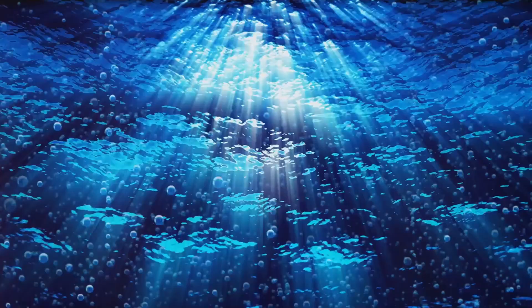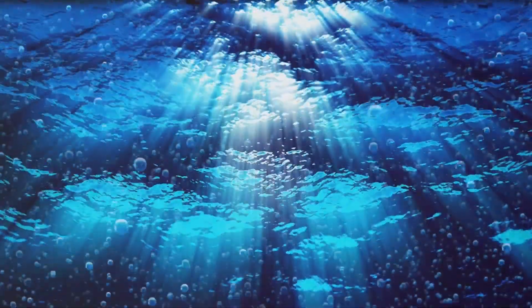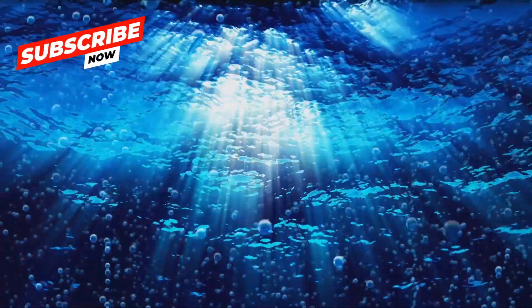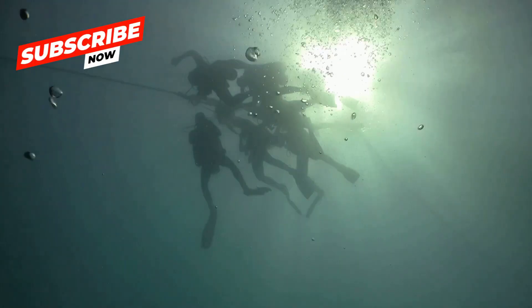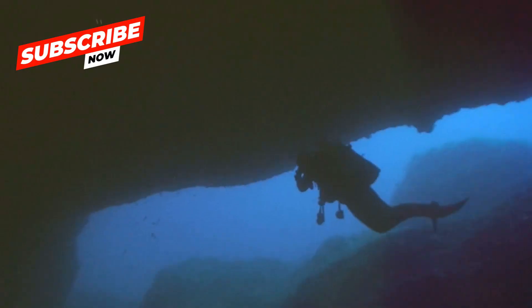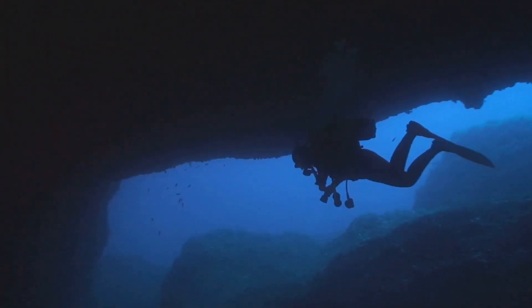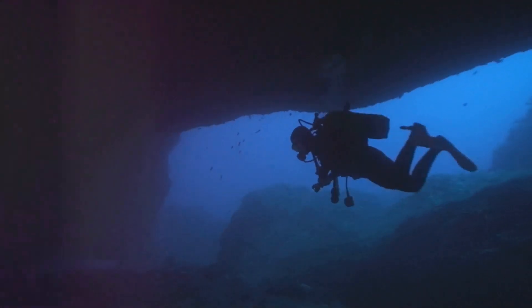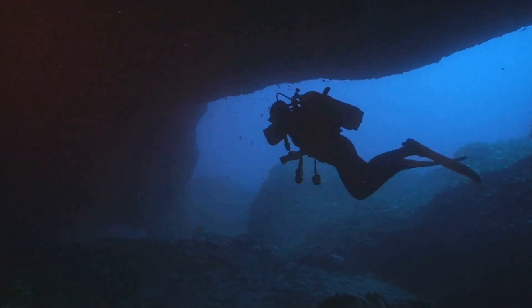Did you know the ocean isn't just a big pool of water? It's a vast, complex world with layers that hold secrets and wonders beyond our imagination. I'm here to take you on a dive to explore the hidden layers of the ocean and the amazing creatures that call them home. Each layer is like a different world, with its unique environment and inhabitants.